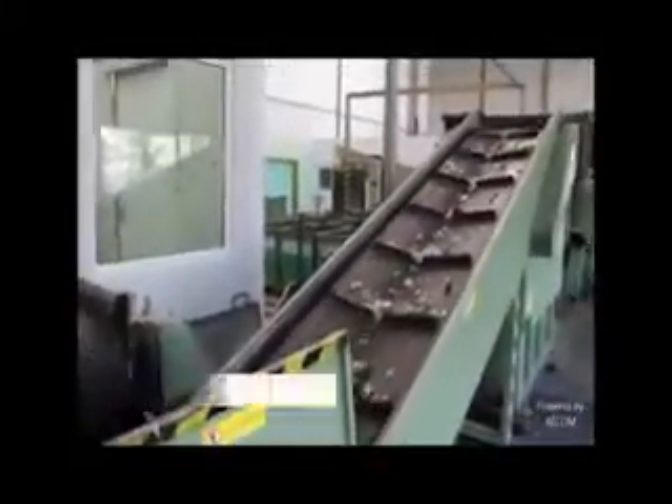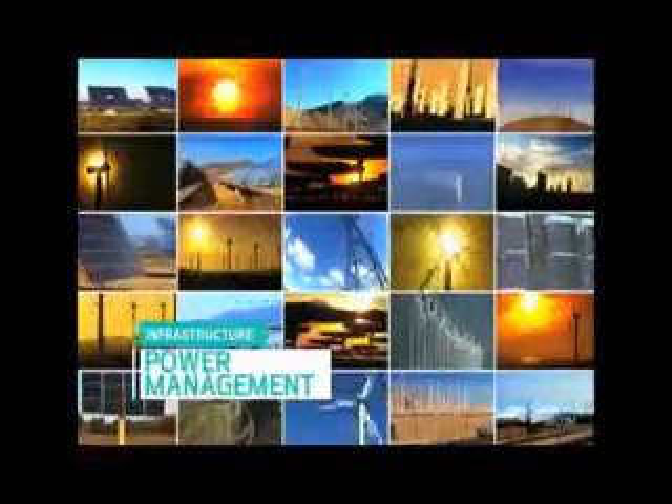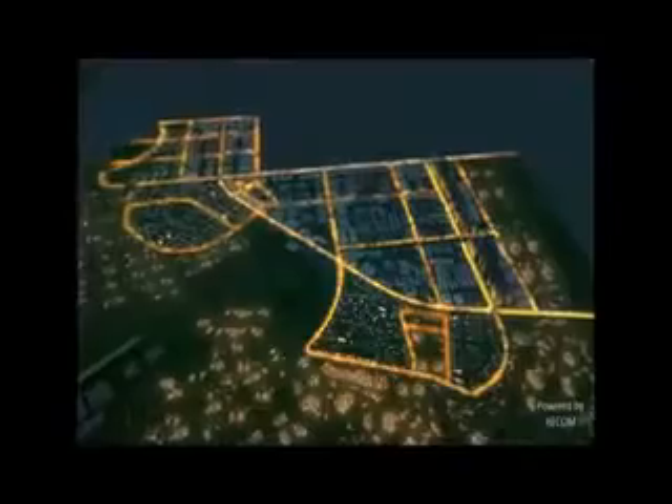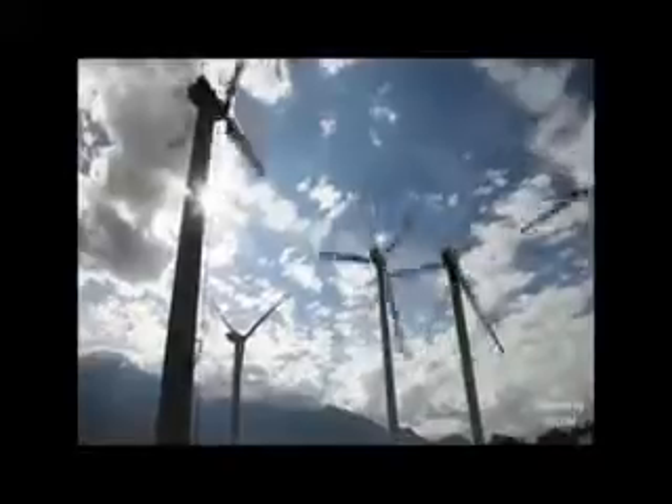A smart city needs to create and utilize smart power. To shape this vision into reality, Dholera will implement smart metering and monitoring to minimize losses and ensure a reliable power supply. Earning the smart tag, Dholera will focus on various forms of renewable energy by utilizing resources like solar and other sustainable modes.